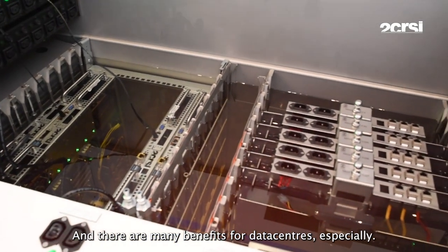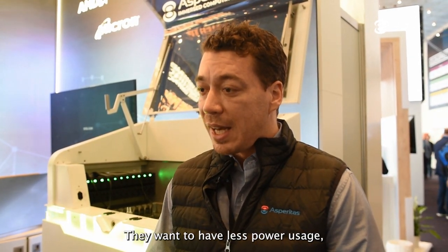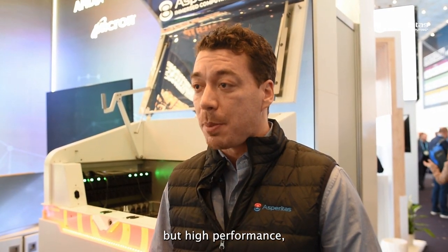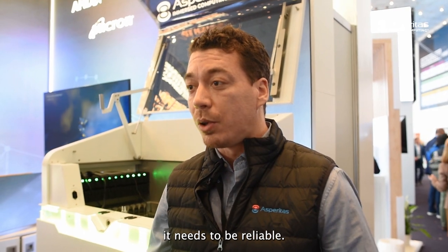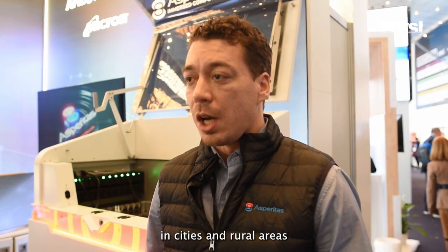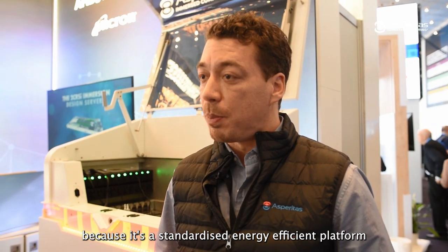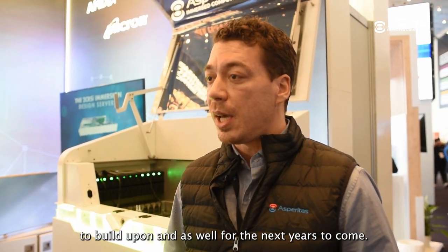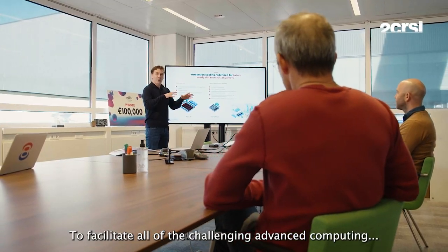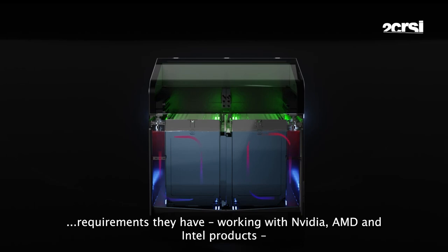There are a lot of benefits for data centers especially. They face a lot of challenges — they want to have less power with high performance, it needs to be reliable, they want data centers at the edge and at large scale in cities and rural areas. Immersion cooling can help them with that, because it's a standardized, energy-efficient platform, and also for the years to come to address all of the challenging advanced computing requirements working with NVIDIA, AMD, and Intel products.